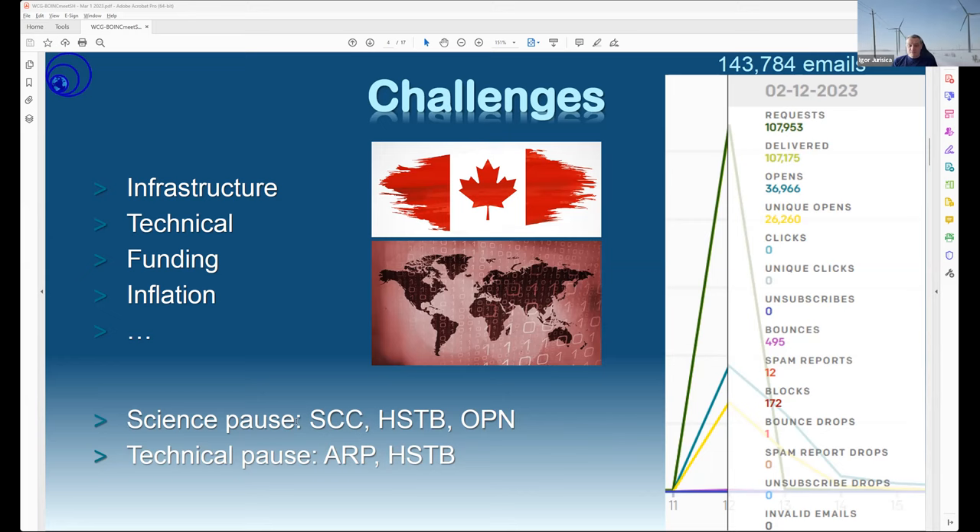Science moves in waves and we had pauses on some projects — Smash Childhood Cancer, TB, and Open Pandemics — while they were doing validation, which means fewer work units are available for volunteers. That trickles into other backend challenges. Interestingly, the Netherlands has a similar HPC setup to Canada, and the Africa Rainfall project is running into storage issues with their federal computing setup — similar to us trying to solve how to run with limited capacity and funding.